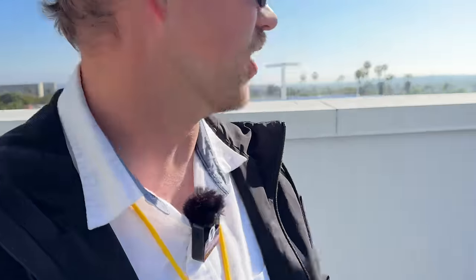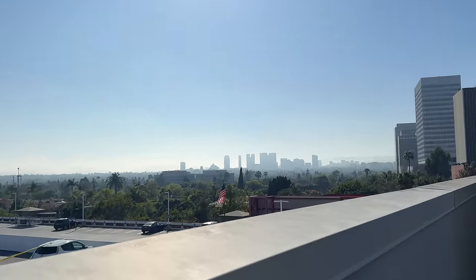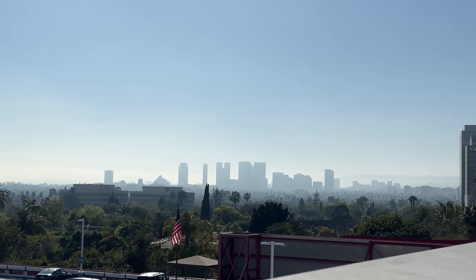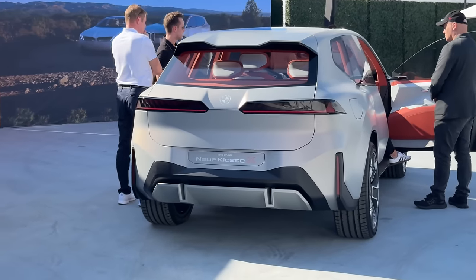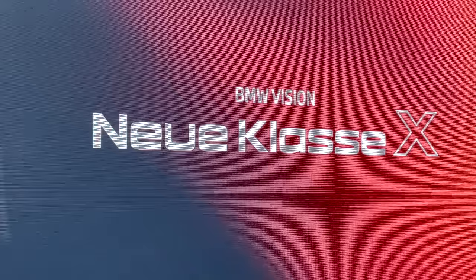Hello and welcome to the roof of the Peterson Automotive Museum. Right over there you can see the skyline of LA. But that's not why we're here — this is why we're here: the BMW Neue Klasse X.